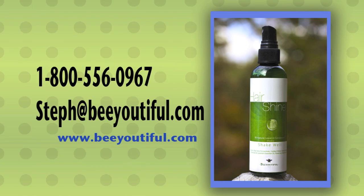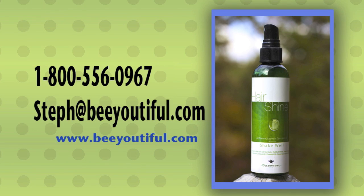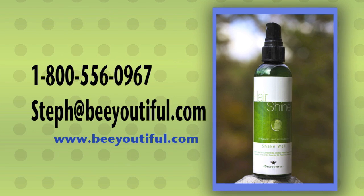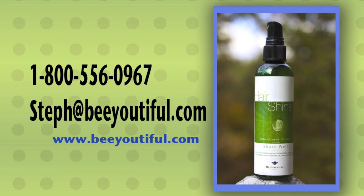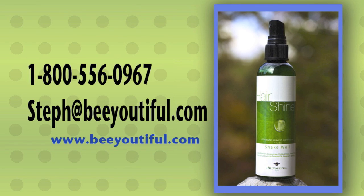For more information, please visit our website, www.beautiful.com. If you have any questions or to order, please call 1-800-556-0967, or you can email Stephanie at steph@beautiful.com. We'll see you next time.